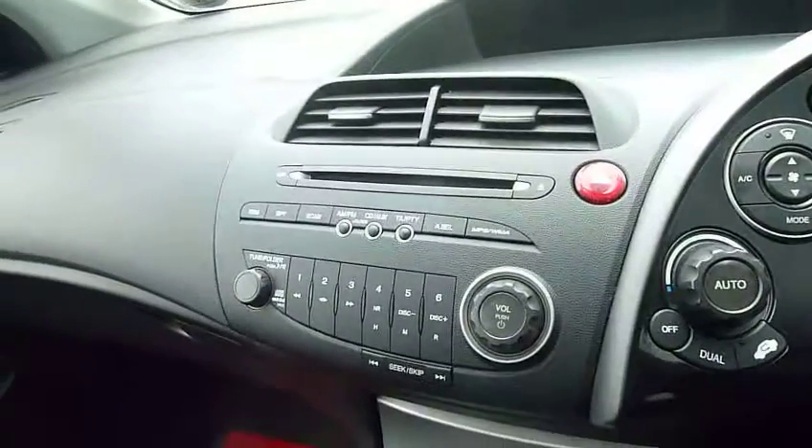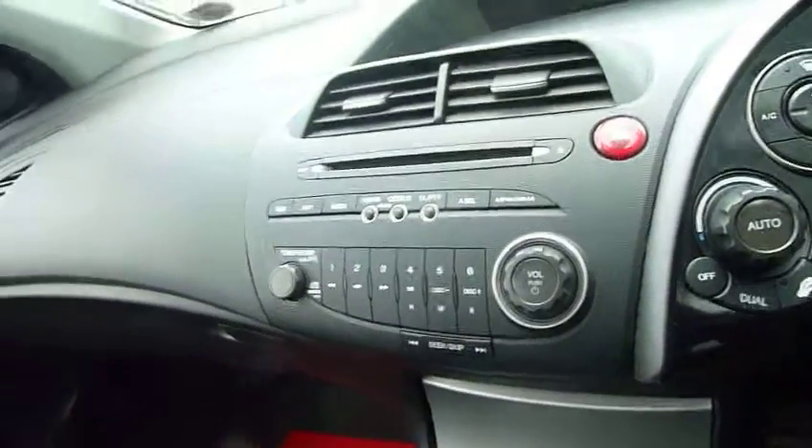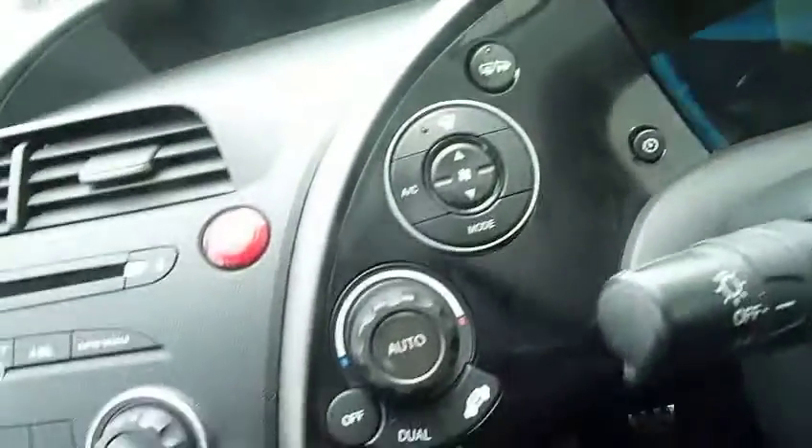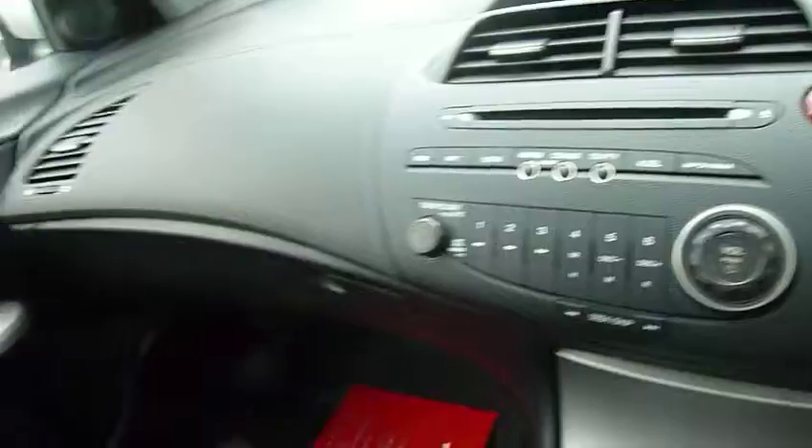It has a six-speed manual gearbox with very good economy. Even though it's a 2.2 diesel, you can expect well into the mid-50s and touching 60 MPG on a run.